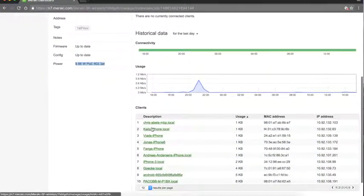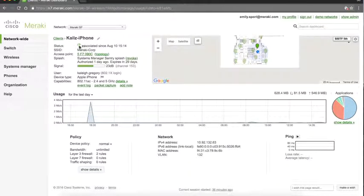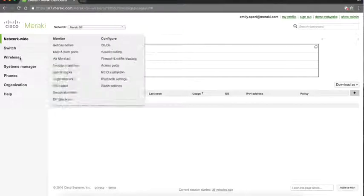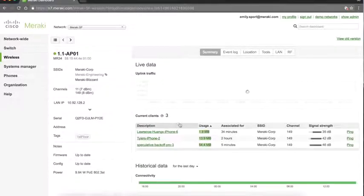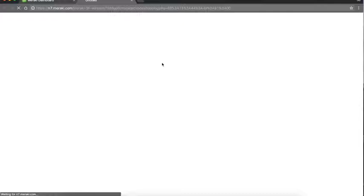Drilling down into any particular client, you can see detailed information. With access points, you have the ability to upload floor plan views and actually see a client connected to the AP on the floor plan, getting a rough estimate of where that client might be located.